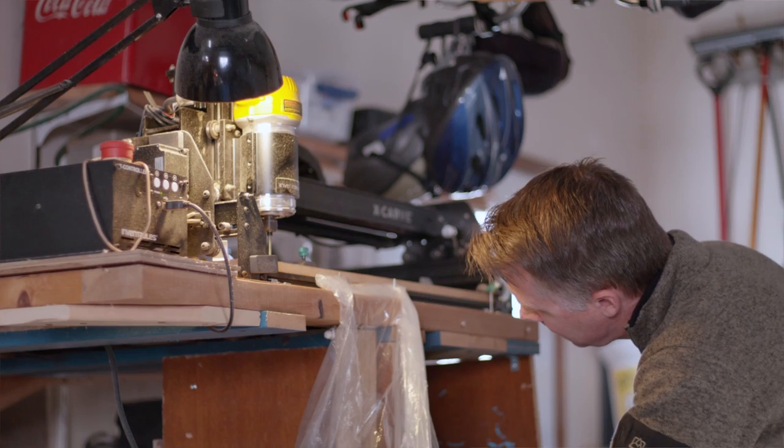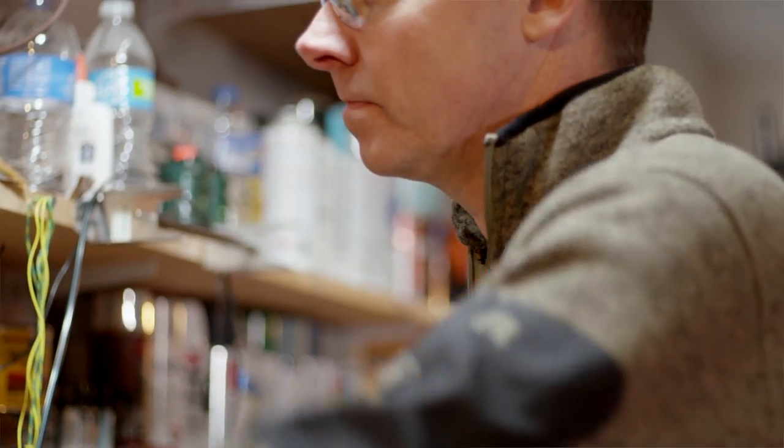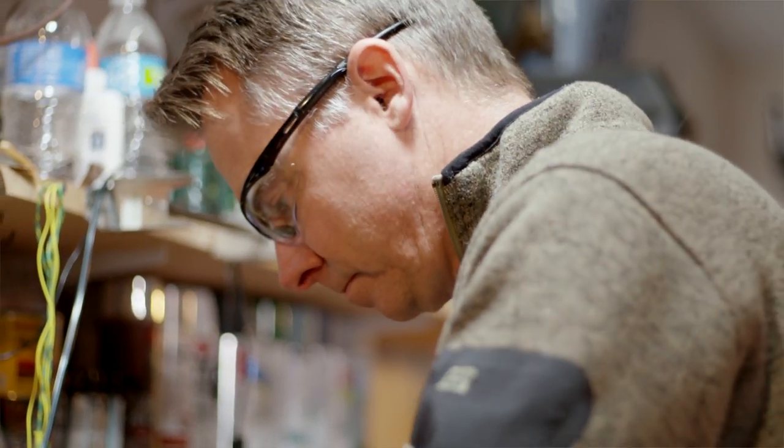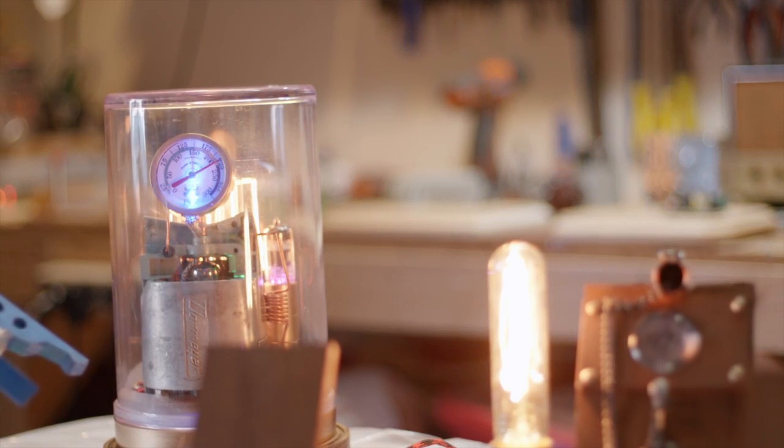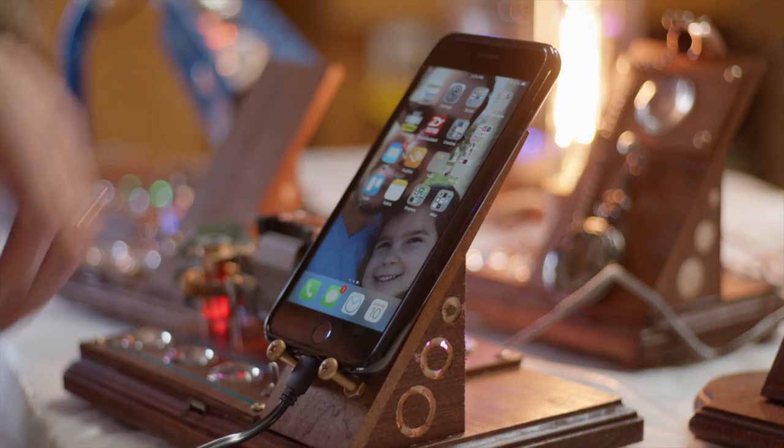I'm a sales rep for a healthcare technology company, which I absolutely love. At the end of the day there's nothing physical that comes out of anything that I do per se, so what I like about this — and I really enjoy and always have — is doing things with my hands. It's almost an outlet to be able to create something with your hands and have a finished product to show for your work.